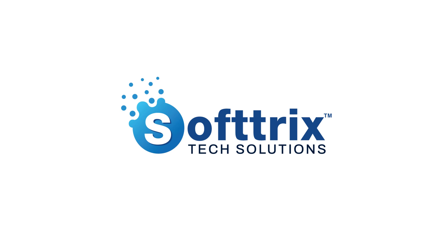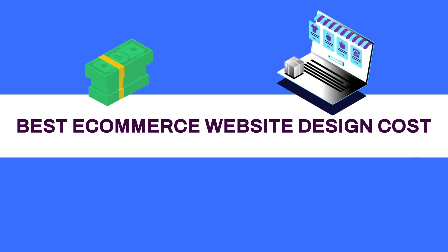Hello everyone, my name is Gaurav Dhiman. I am the design and development head at Softrix Tech Solution. Today we are going to discuss about the best e-commerce website design cost.